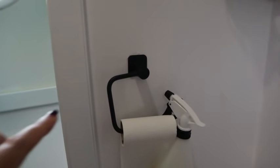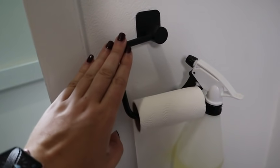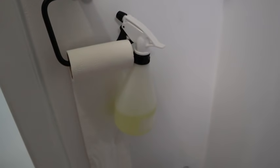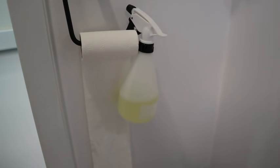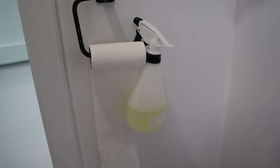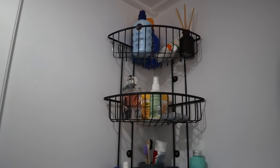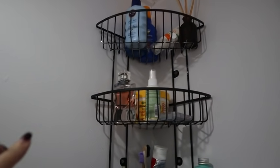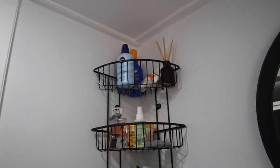I also replaced the toilet roll holder — just a black one from B&Q, gives it a nice touch. In this bottle is cassette toilet cleaner — toilet bowl cleaner — mixed with some water. I just spray it every time I use it and it helps keep the bowl nice and fresh. If you've got any tips for cassette toilets, let me know in the comments. Lastly, I painted this shelf — it used to be a sort of silver colour so I painted it black as well, hung it back up for some extra storage, and I think it looks pretty good.